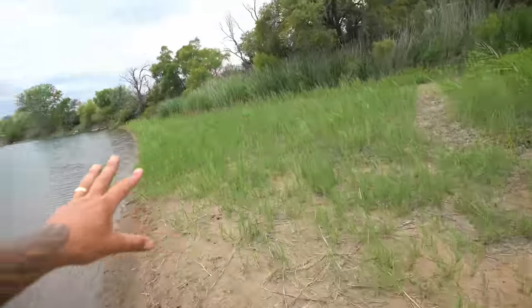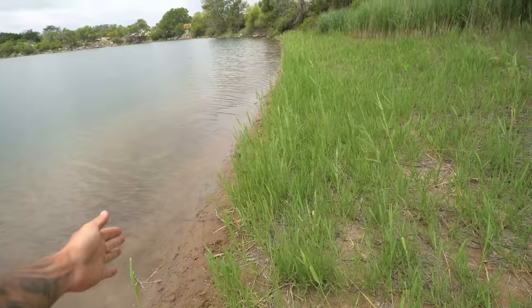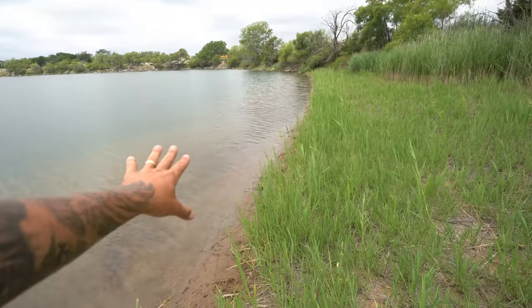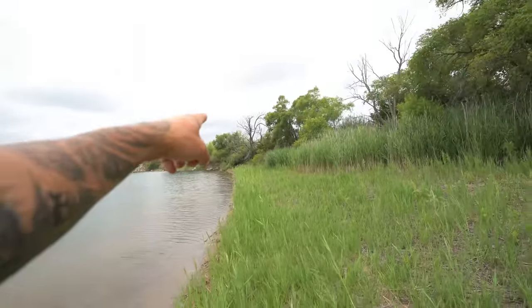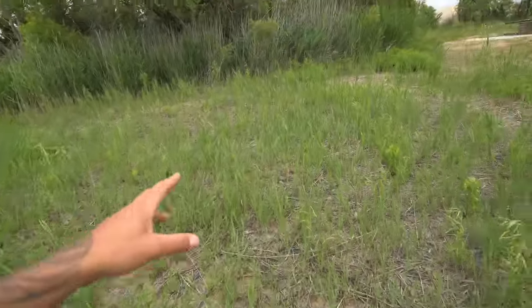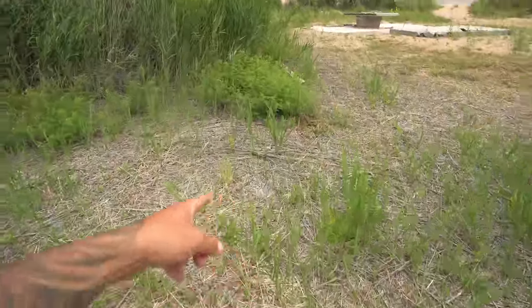Look at all the goose tracks already everywhere. All this vegetation close to the edge is new because the water level's been so low for so long. Look at all the doves getting up! This is where we usually put the A-frame blind - it's all pushed down back here. Let me throw in some clips of why I call this one of my favorite spots to hunt.